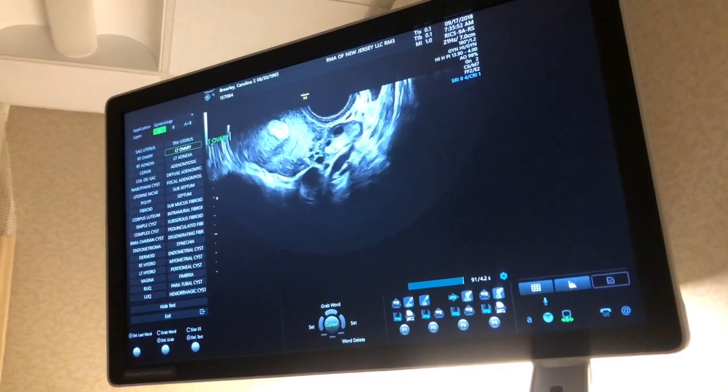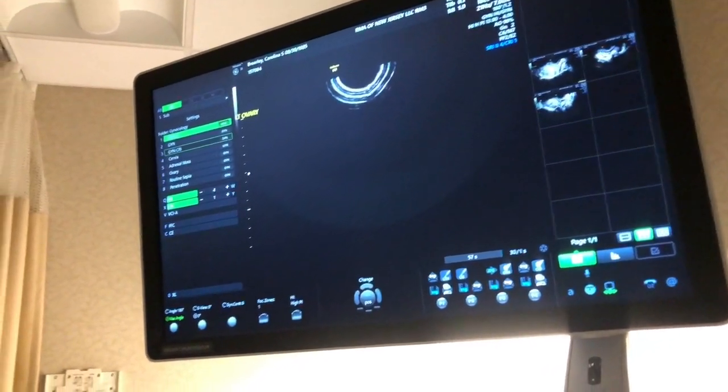So tomorrow's the big day. How it usually works: they did my blood work, and the nurse calls me with the results. I'm not expecting anything to come up wrong. She'll tell me if there's any medication or anything I need to take before the transfer — I think there was something from last time but I can't remember.